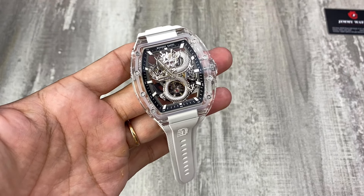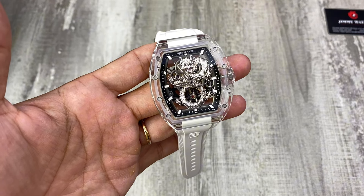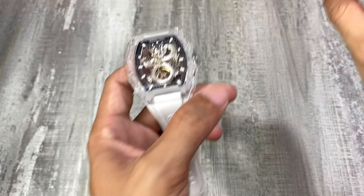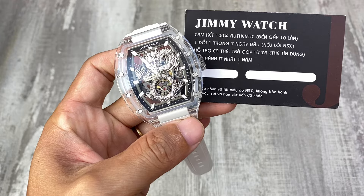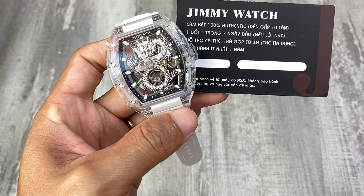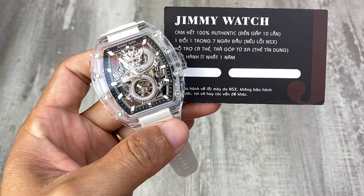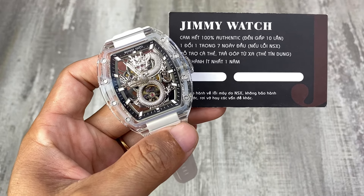Giá chiếc này mình sẽ để ở phần tiêu đề và mô tả của video, hoặc anh em có thể nhắn vào hotline 0907 525 830. Khi mua hàng ngoài hộp bóp, mình gửi kèm phiếu bảo hành và cam kết đây là sản phẩm 100% Automatic từ thương hiệu Bonnet Gatti. Bảo hành 7 đầu máy, có trả góp kể cả từ xa, bảo hành 2 năm, hầu máy bảo hành trọn đời, miễn phí ship.